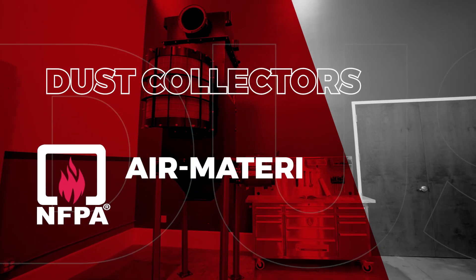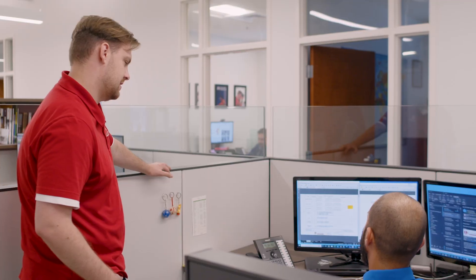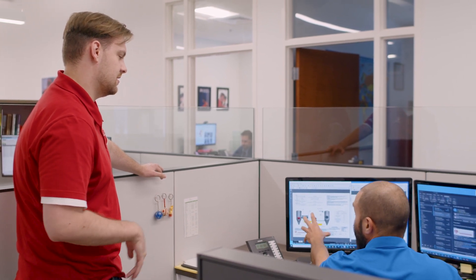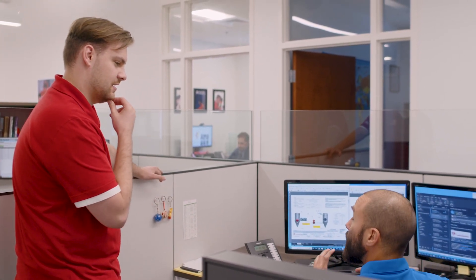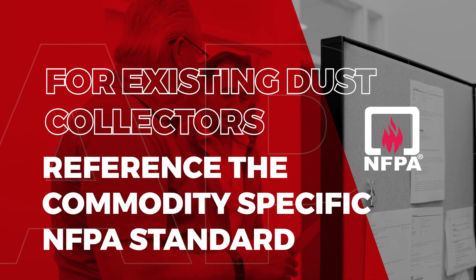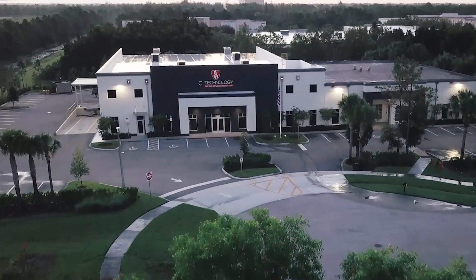Regardless of the industry that you're in, dust collectors are going to be addressed in the NFPA standard specific to your commodity. Dust collectors are commonly referred to as air material separators in the NFPA standards, and they provide extensive details on how to protect them and also how to provide prevention techniques and solutions. For existing dust collectors, you're going to reference your commodity-specific NFPA standard. Inside those standards, you're going to find a variety of requirements — that's where CV Technology can assist you.